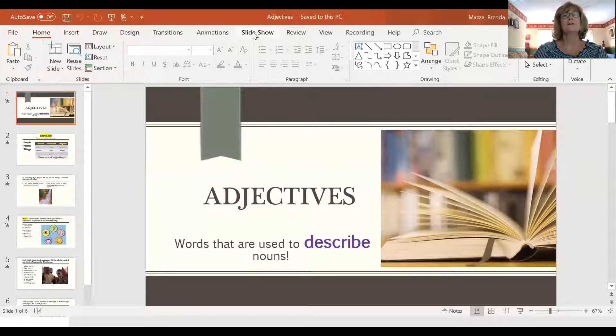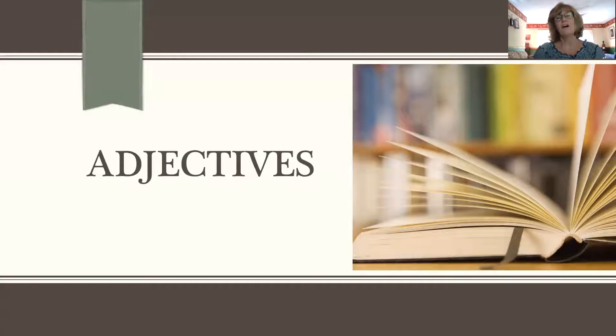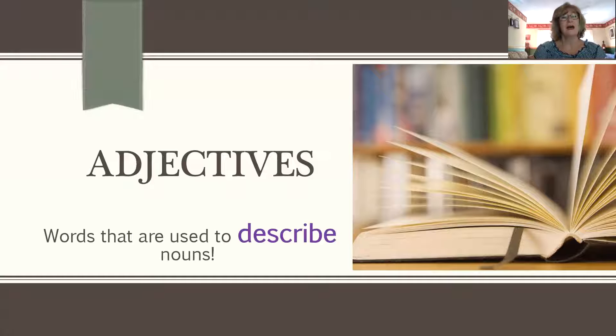So the new types of words that I would like to show to you are called adjectives. Adjectives are words that describe nouns.